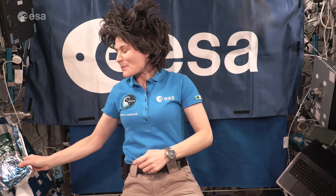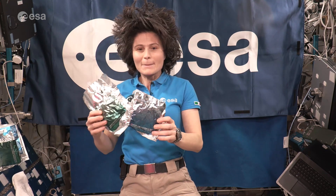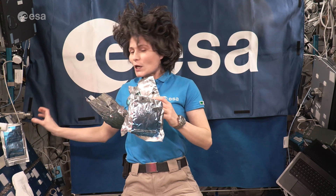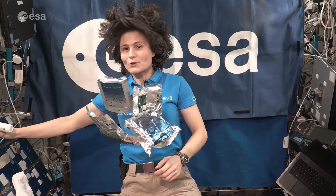We have plenty of food up here on Space Station in the standard ISS menu to put together our meals that way. But when I'm in a hurry, I'm really happy that I have a special supply of ESAF food — meals that were prepared for me in Italy that contain in one single pouch a good balance of macro and micronutrients.